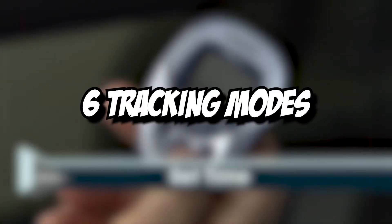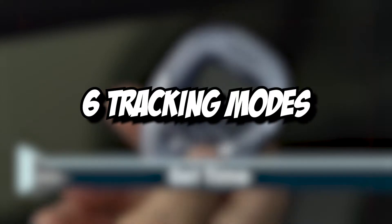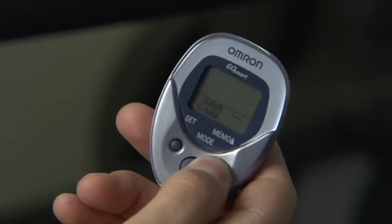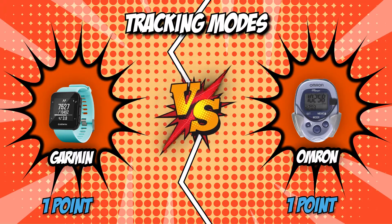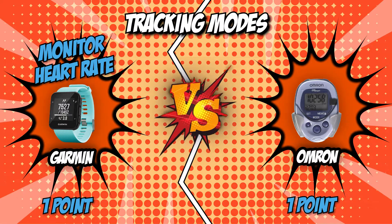With the Omron, you'll have access to 6 tracking modes to allow you to monitor steps, aerobic steps, time, distance, calories, and fat burned. With the Garmin's capability to monitor heart rate, it obviously has an advantage when it comes to tracking, which is why it brings home the crown for this round.